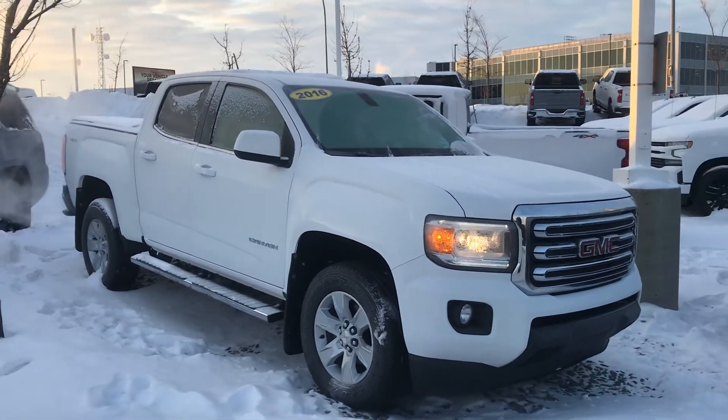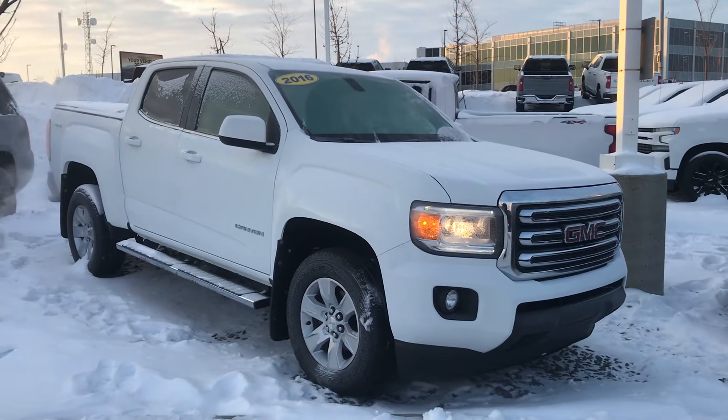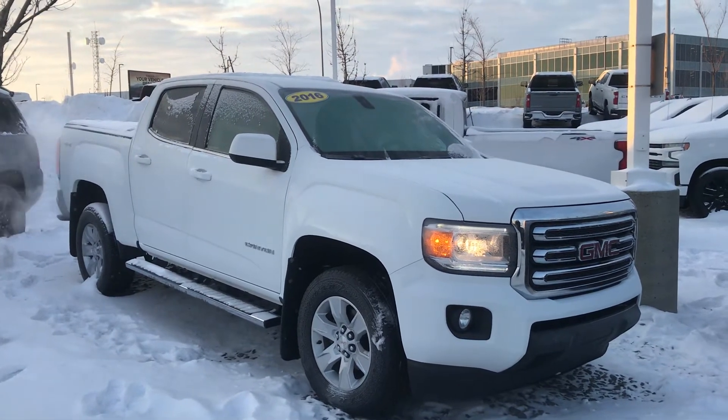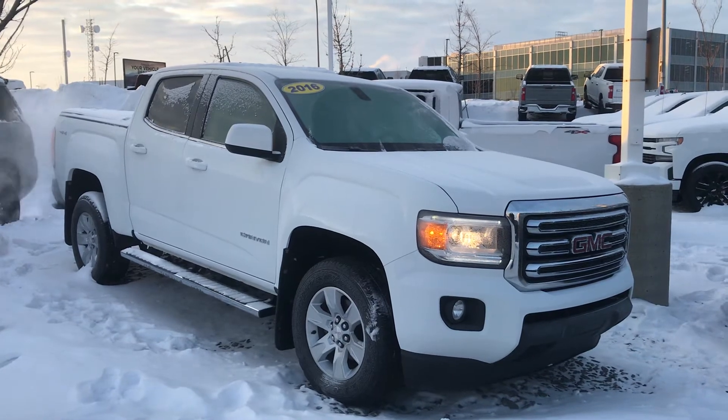This is a fantastic truck. Anyways, again it's Wayne from Sherwood Park Chevrolet — my hands are freezing. You can reach me on my cell phone anytime at 780-292-0534. Have a great day.